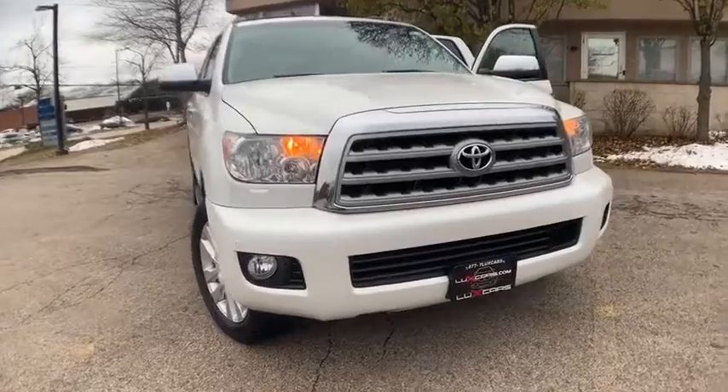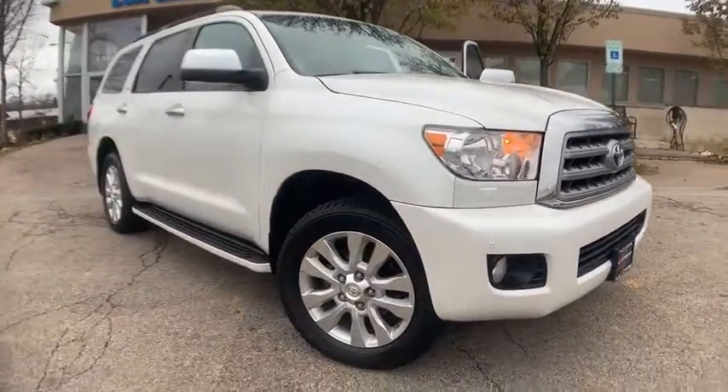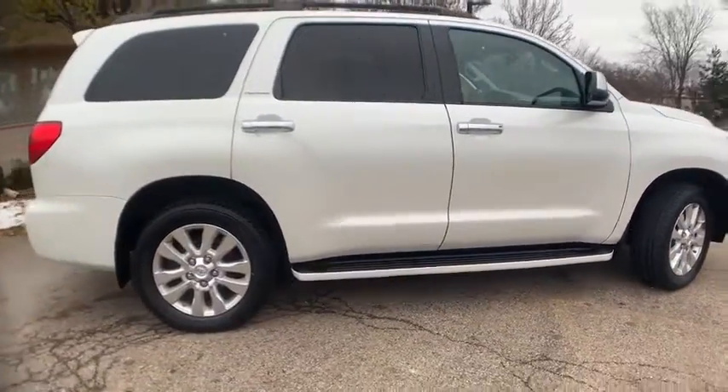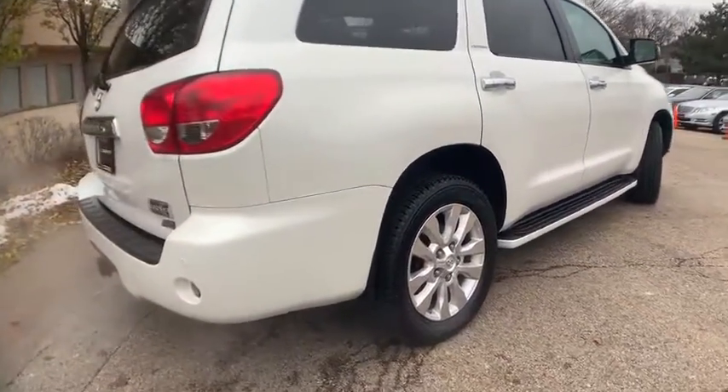Just created: super loaded 2010 Toyota Sequoia Platinum 4WD. Navigation and backup camera. Rear seat entertainment system. Heated and ventilated front leather seats. Heated rear seats. Power moon roof. JBL sound system. Satellite radio.